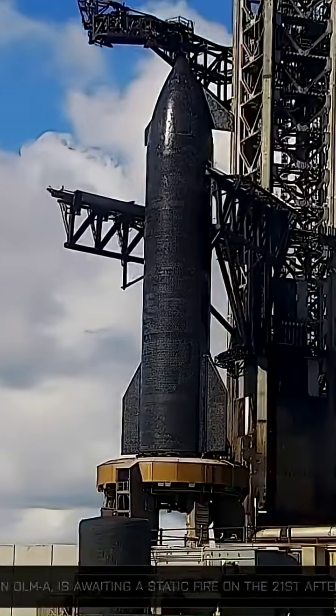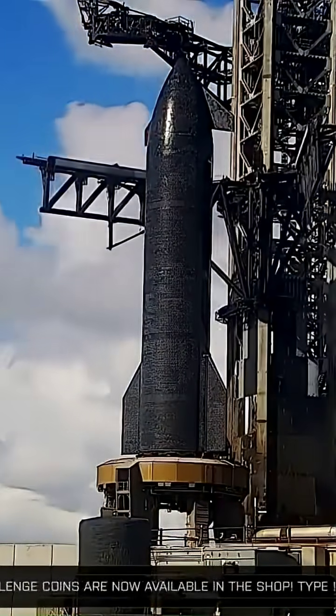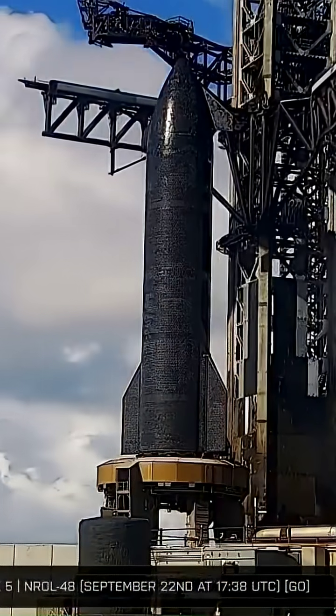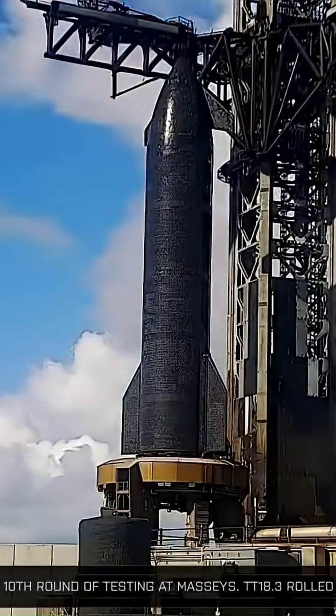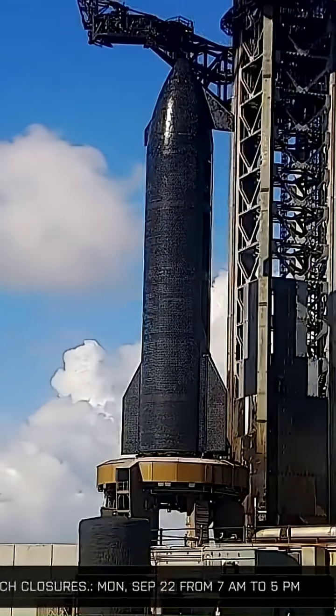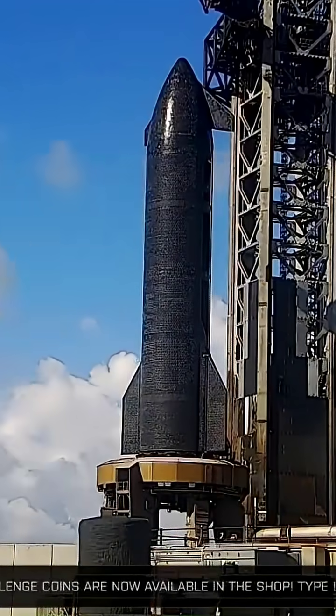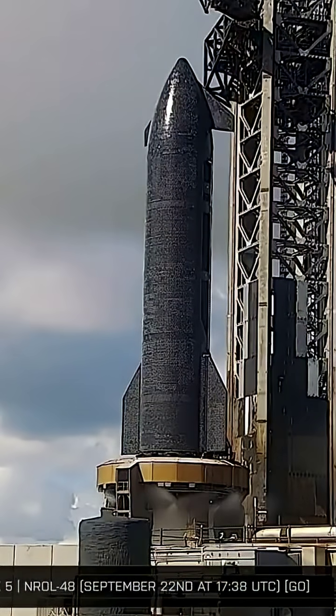SpaceX's relentless march toward the next chapter in its Starship program reached a critical milestone with the successful static fire test of Ship 38 at Starbase, Texas. As the sixth and final Block II prototype, Ship 38's test not only marks the end of an era but also sets the stage for the highly anticipated Flight 11.